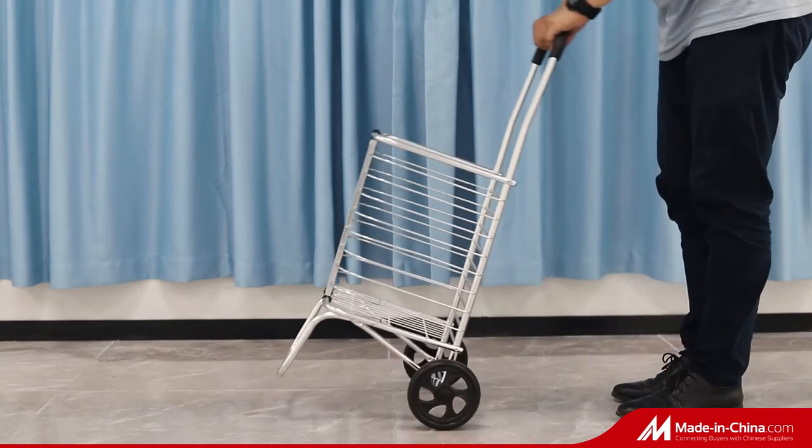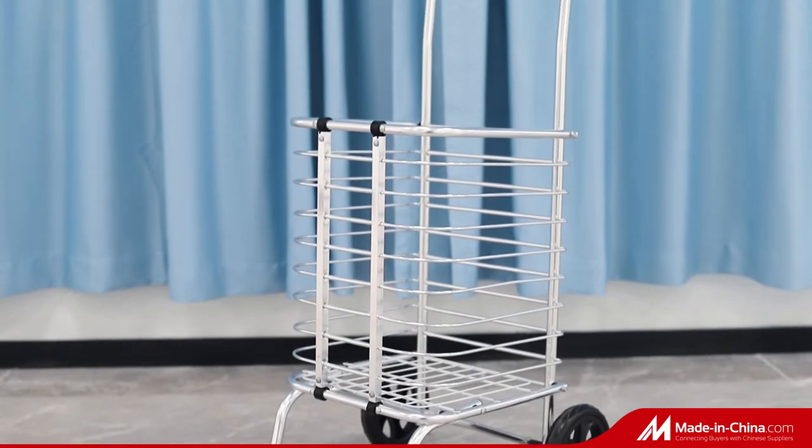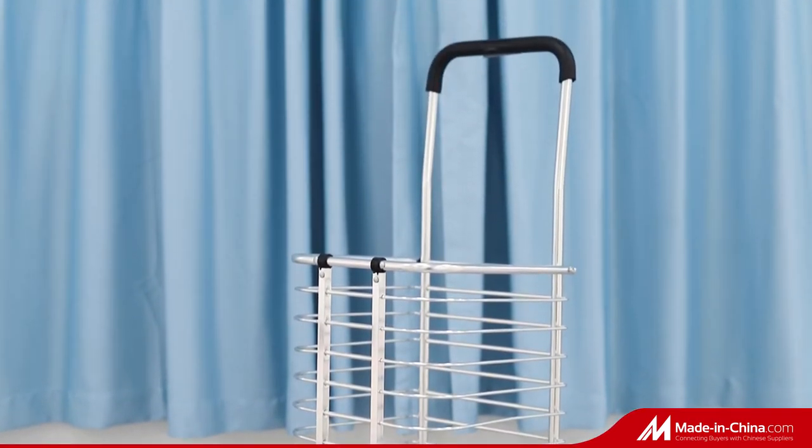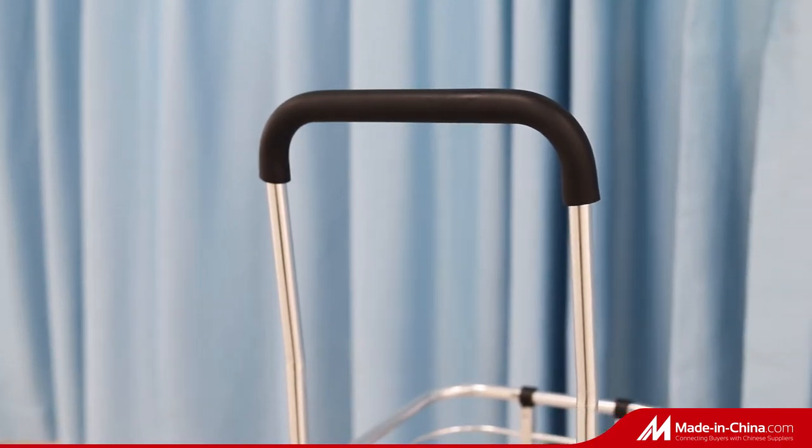This folding shopping cart is made of aero-aluminum material, so it's very durable and lightweight. The extended part of the mainframe is used as a handle, making it easier to push and pull.